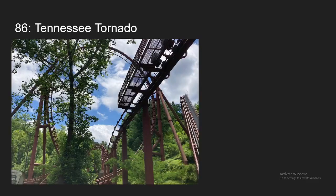Number 86, we have Tennessee Tornado at Dollywood. This is a coaster that dropped a lot in my rankings after I re-rode it this year. It was nowhere near as intense and fast-paced as I remember it. It also got a little rough too. However, it still has some solid forces, and the drop was excellent as well, so it's still going to be making my top 100.